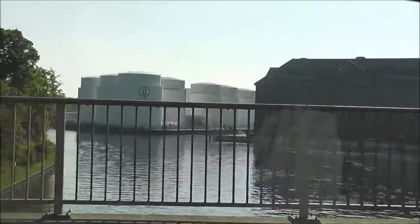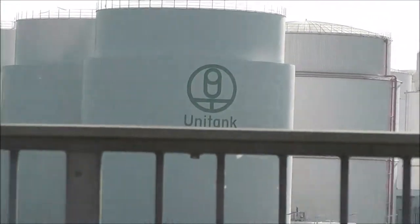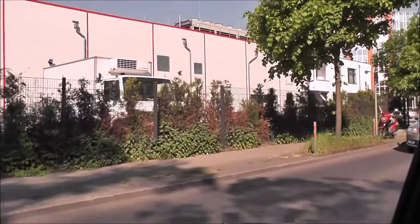Over the Rhine, on the way to Tegel Airport. Just industrial infrastructure here — Unitank. Some of the suburbs of Berlin.